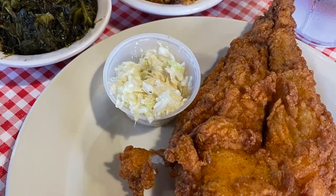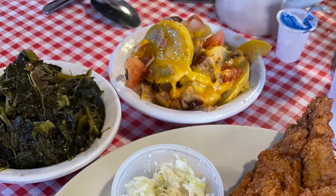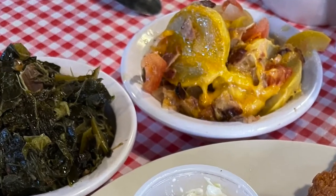My honey and I both got the blue plate special — crispy flounder and two sides. I chose collards and a squash casserole. It was so crunchy and flavorful.